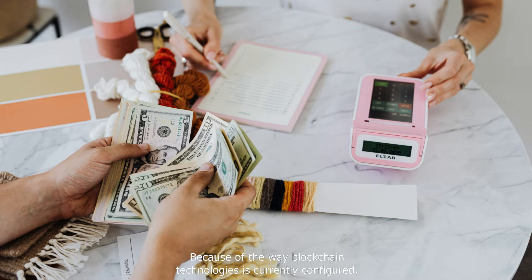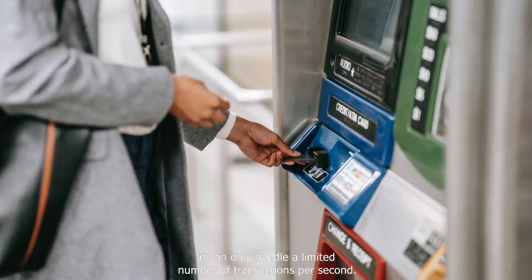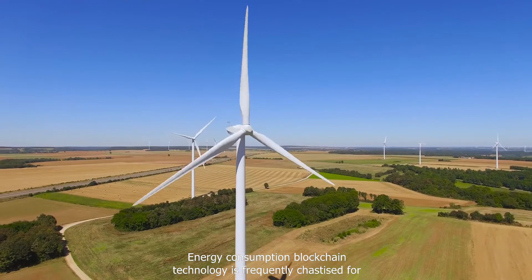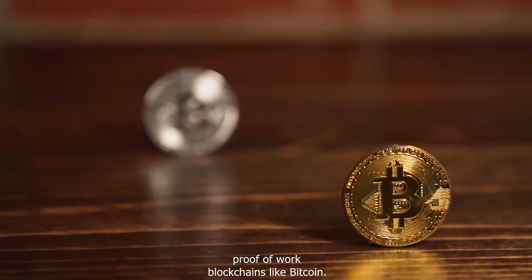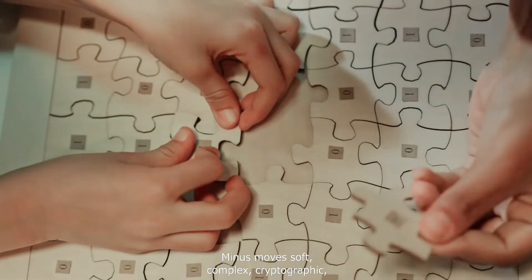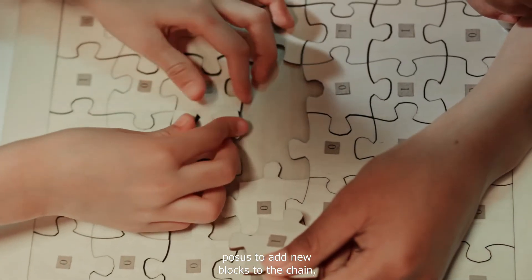Because of the way blockchain technology is currently configured, it can only handle a limited number of transactions per second, limiting it to small-scale applications. Energy consumption is another area where blockchain technology is frequently criticized, as it consumes a lot of energy.